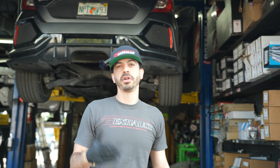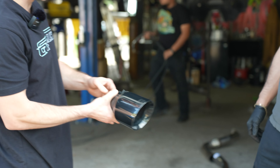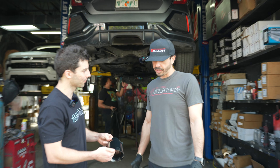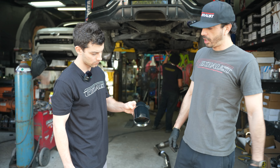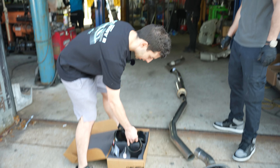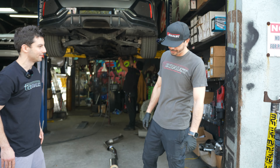If you can't make it to G Exhaust in South Florida — two locations, Davie and Oakland Park — look for a shop with solid reviews and an online presence, someone you can actually trust. We built a business on trust. When you bring your car in, you're getting what you paid for. We save you money off retail on an AWE system and hook you up on the install.